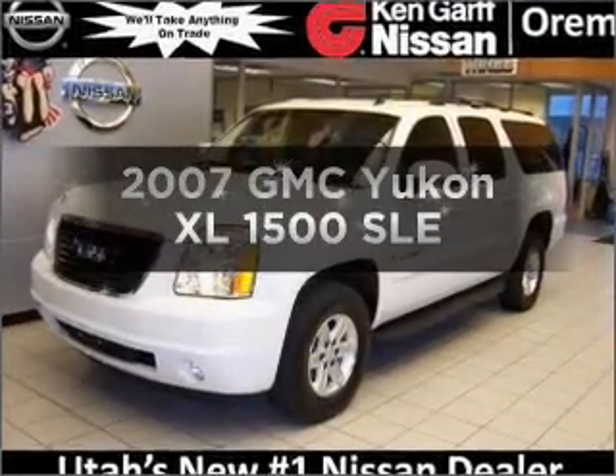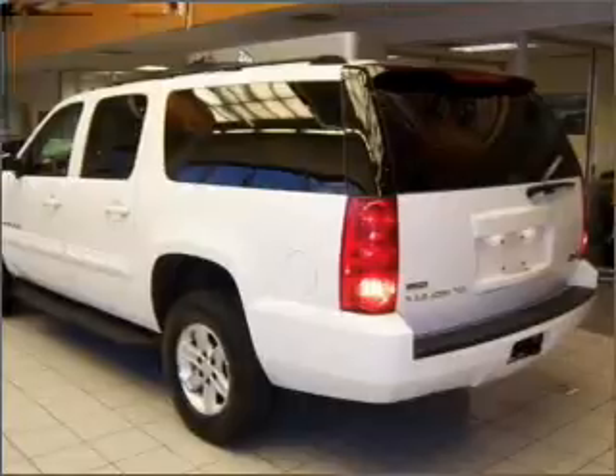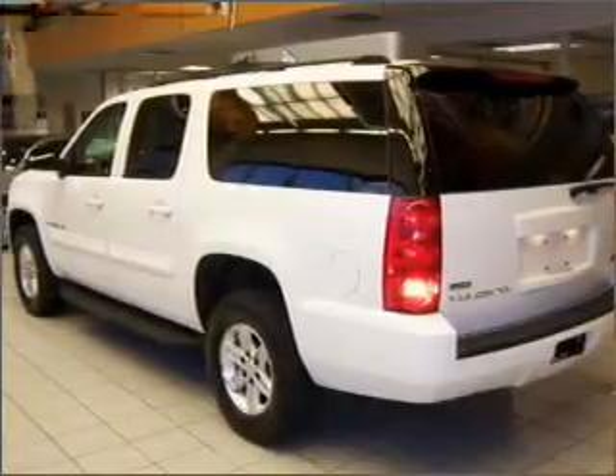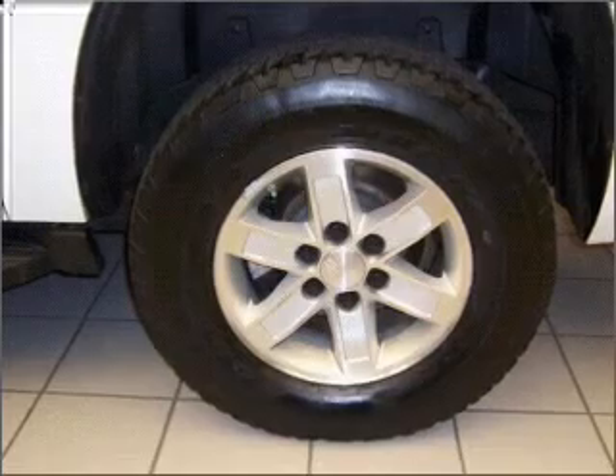Presenting the 2007 GMC Yukon XL. Everything you need under one roof with this great vehicle. With a powerful eight cylinder engine connected to a smooth shifting automatic transmission.